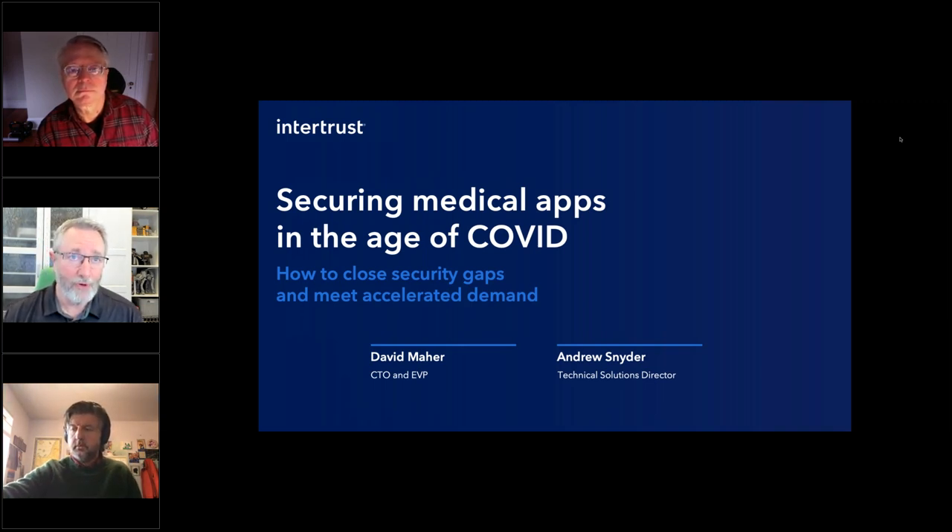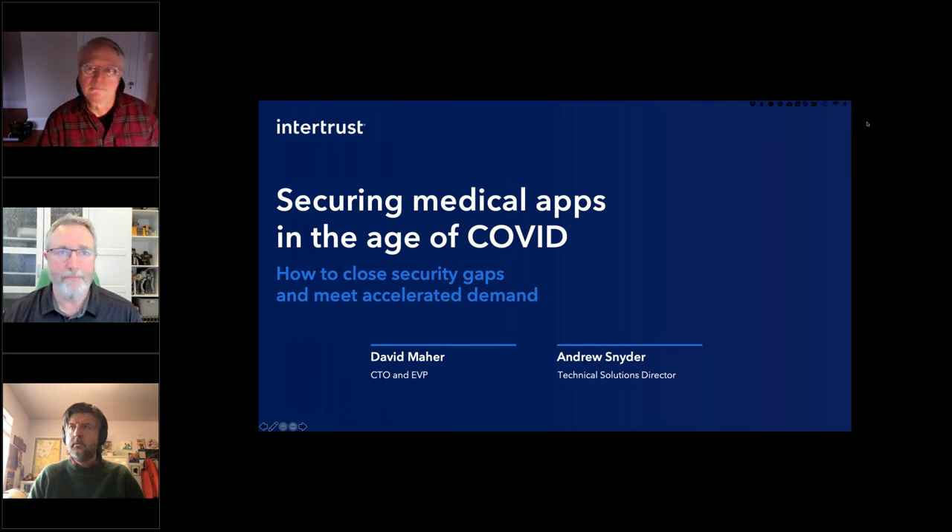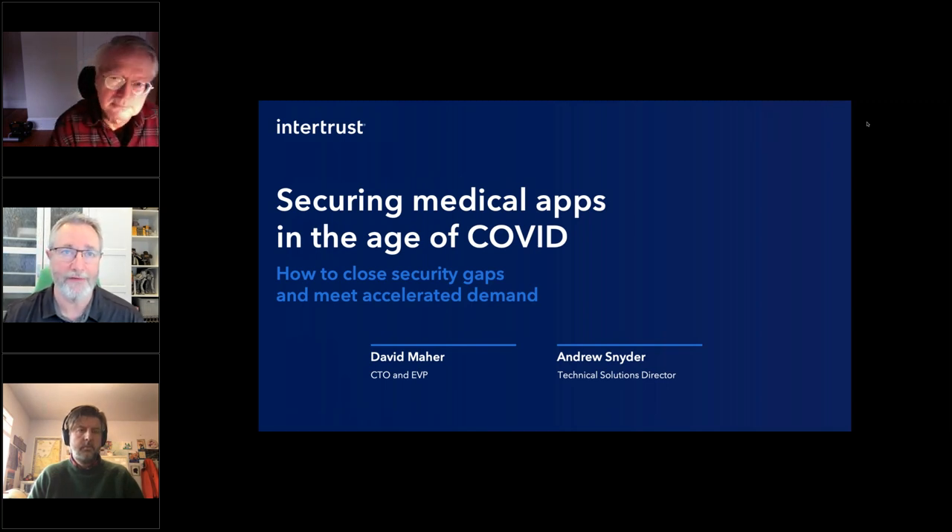Our two speakers today really enjoy questions and are looking forward to interacting with the audience. Please put any questions into the questions tab of the GoToWebinar software. We'll be getting to those a little bit later in the hour, but any time you have a question, just pop those in. So let's move on to our topic: securing medical apps in the age of COVID-19, how to close security gaps and meet accelerated demand.